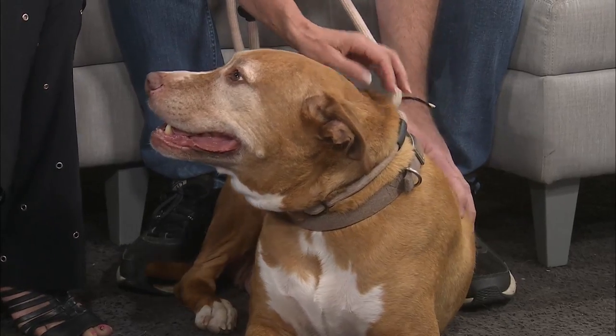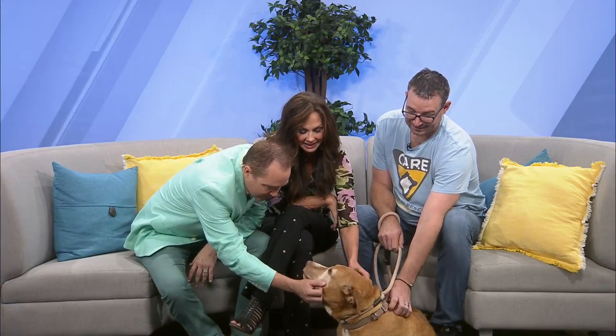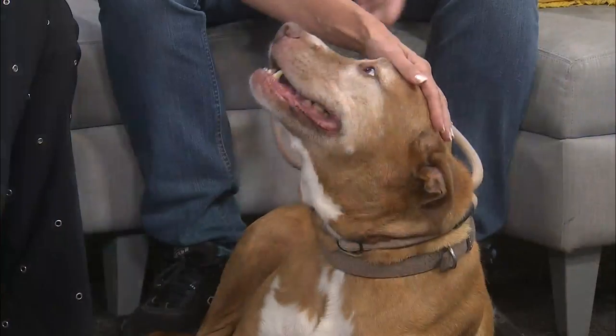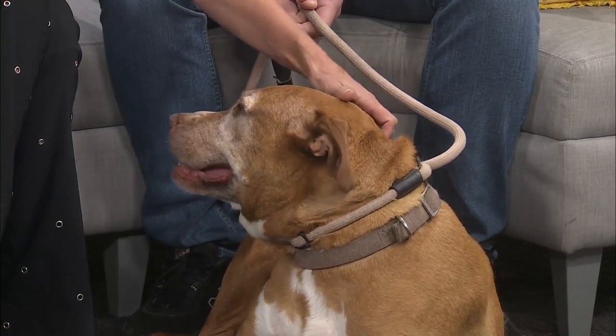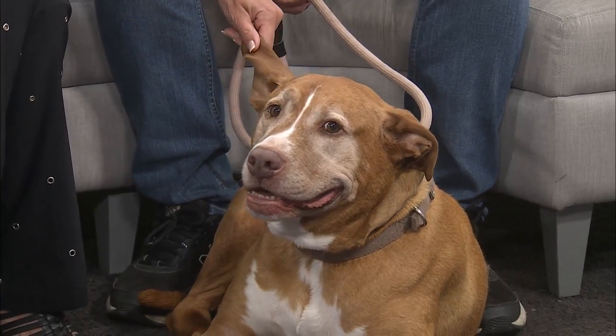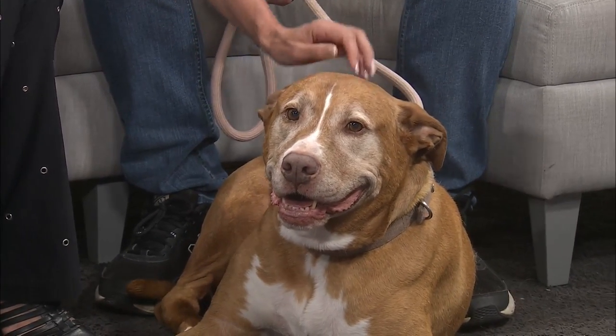He loves the attention — look at him, he's smiling! He just needs somebody to see him through to the end of his life. He's not terribly active but he still loves running around, chasing toys, and playing in the yard. And you can tell right now he would also appreciate a couch to just climb up on and watch a movie with you.